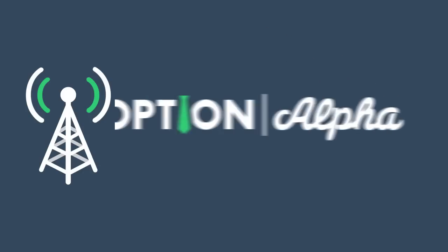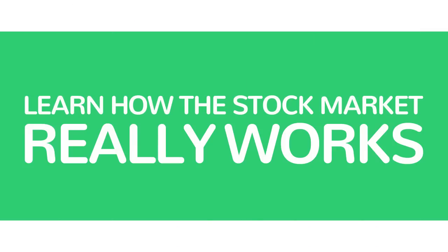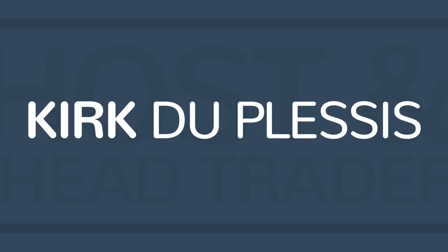You're listening to the Option Alpha podcast from OptionAlpha.com, where we show you how to make smarter trades, learn how the stock market really works, and generate consistent monthly income. Your host and head trader at OptionAlpha.com, Kirk Du Plessis.